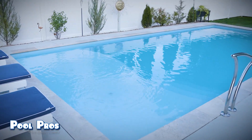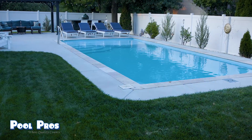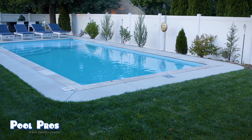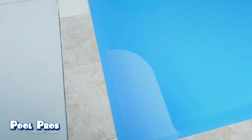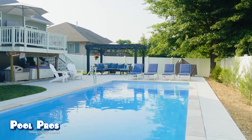I would definitely recommend fiberglass pools to pool shoppers simply because I spend more time in the pool having fun with my kids and less time cleaning. The chemicals also last a lot longer and everything is more efficient. Overall I spend a minimal amount of time maintaining the pool — I come out every day just to check that the equipment is running properly and the water chemistry is balanced, and the fiberglass pool makes both of those easy to do.